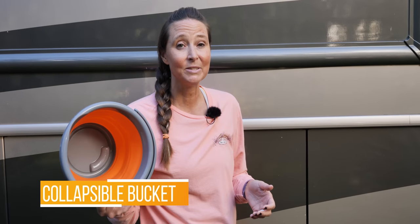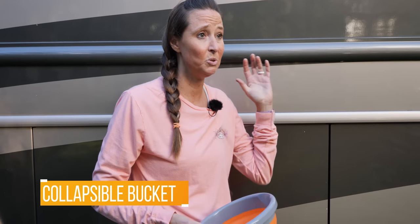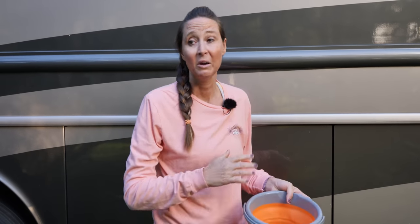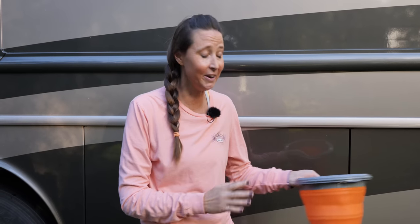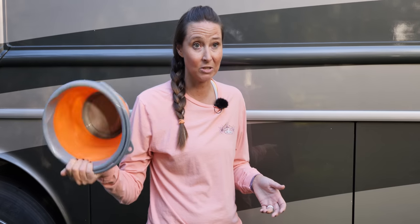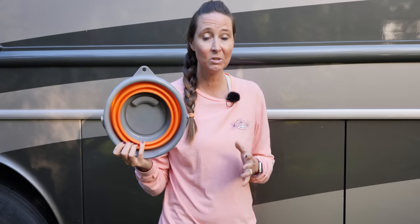Another must-have for RV life is a collapsible bucket. Buckets come in handy all the time — filling up with soap and water to rinse off the exterior of your rig or car, hauling ice, or having the kids gather sticks for kindling. But a regular bucket takes up a lot of space. This one collapses down very flat and easily stores in an underneath compartment or cabinet of the RV. Definitely one of our top picks for gifts for the RVer.